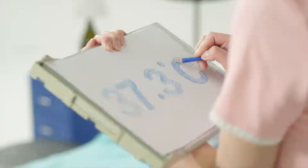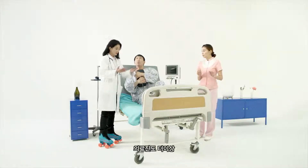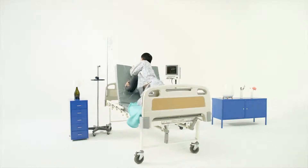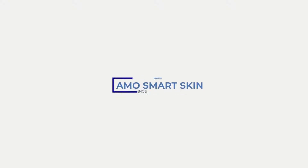Thermometers, patient records, and medical staff are no longer necessary. And still, temperatures are taken at the golden time period.